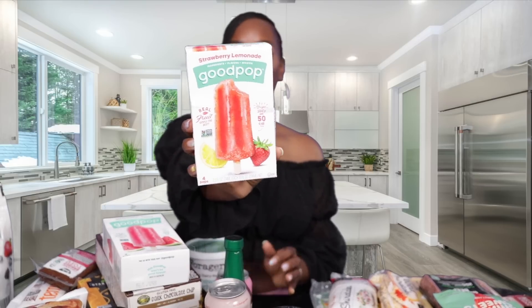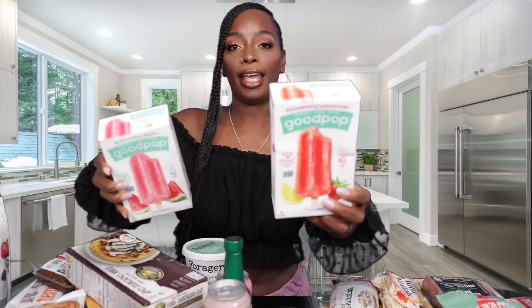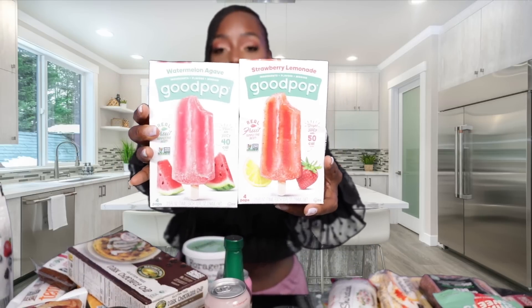That was it for our fruits and veggies. Next we picked up these Good Pop strawberry lemonade ice creams — I've heard good things about these. I got strawberry lemonade and watermelon agave, and the ingredients are super clean. I like to get stuff like this for the kids, especially during the summer.